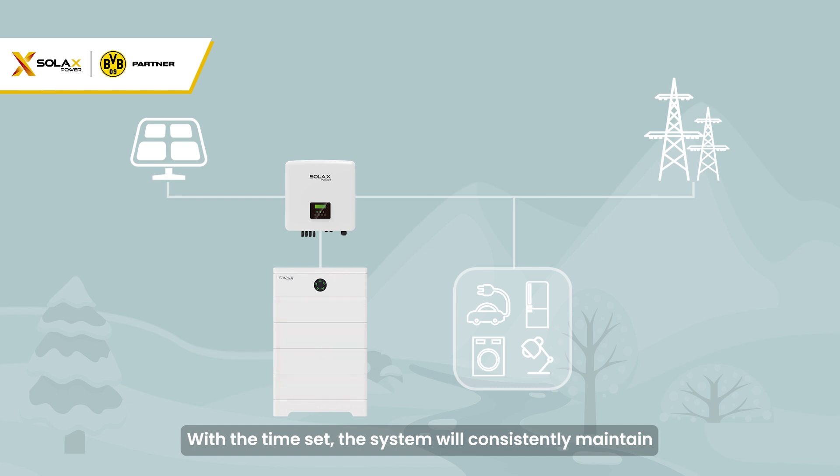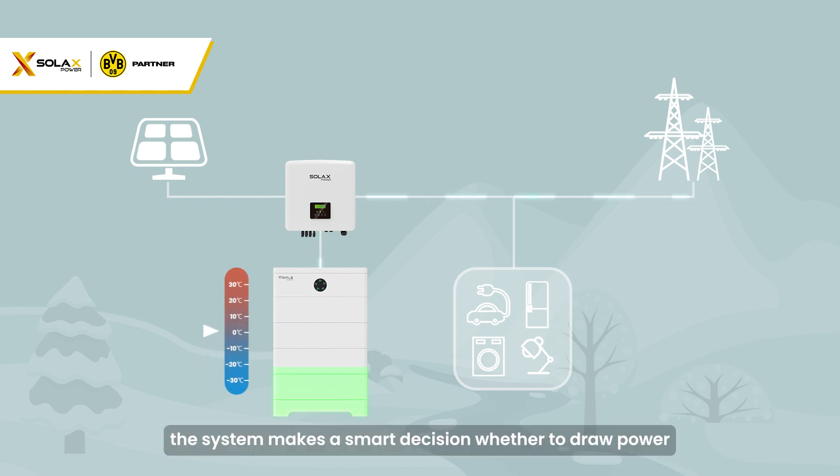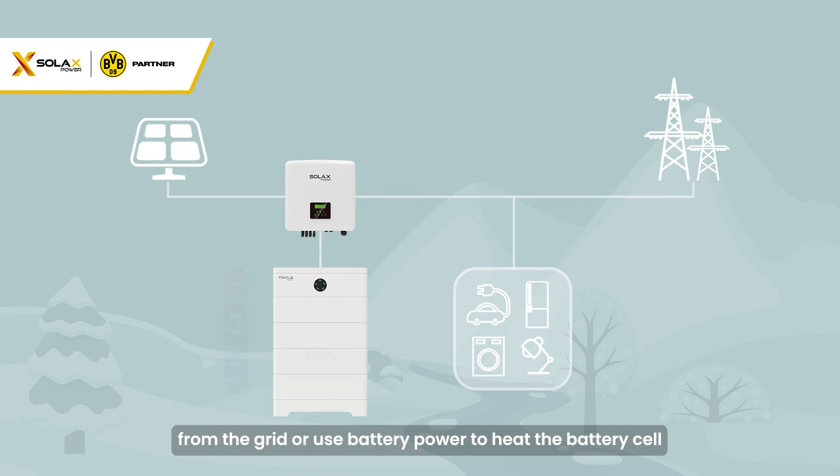With the time set, the system will consistently maintain the battery temperature within the optimum operating range. Depending on the battery SOC, the system makes a smart decision whether to draw power from the grid or use battery power to heat the battery cell.